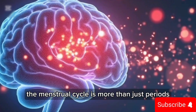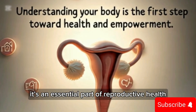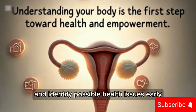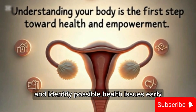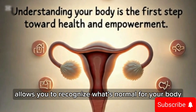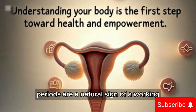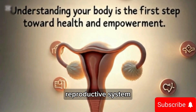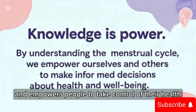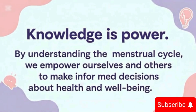The menstrual cycle is more than just periods — it's an essential part of reproductive health. Understanding it can help track fertility, manage symptoms, and identify possible health issues early. Being informed about your cycle allows you to recognize what's normal for your body and when something might not be. Periods are a natural sign of a working reproductive system, and talking about them openly helps break taboos and empowers people to take control of their health.